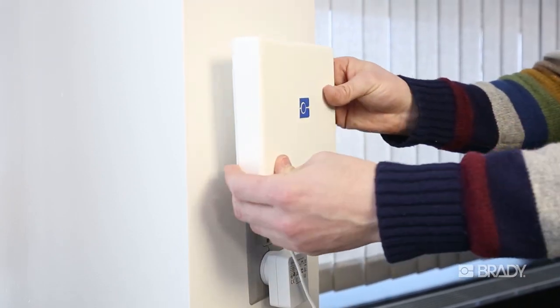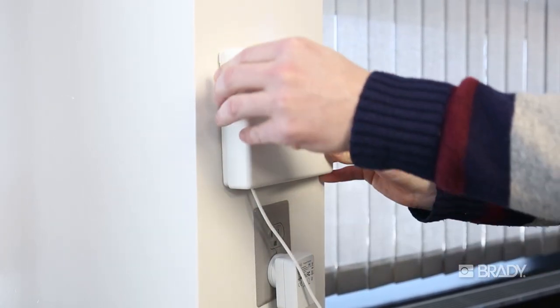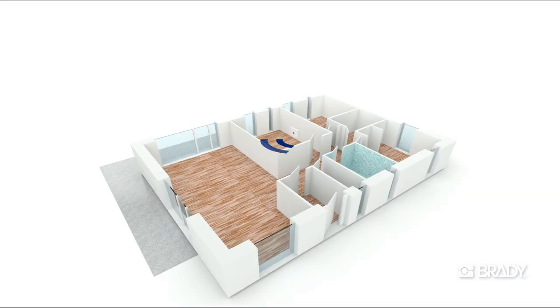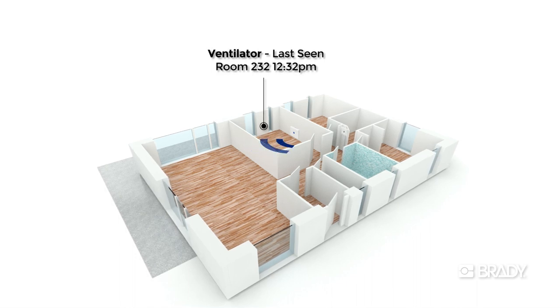Brady's Sensus is able to perform many of the same things that traditional readers can do and much more, and in a more simplified way. Sensus is designed at its core to be an easy-to-install RFID reader for the purpose of asset tracking and inventory management.